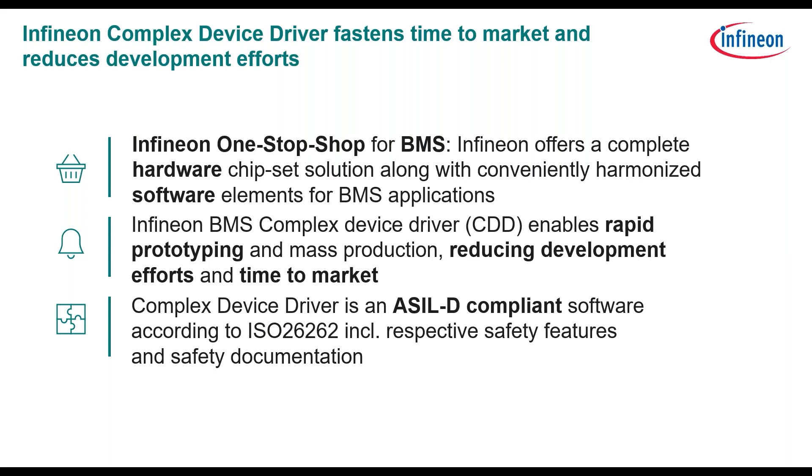Infineon offers a one-stop shop for battery management systems — a complete hardware chipset solution along with conveniently harmonized software elements for the battery management application. The Infineon battery management system complex drivers, the CDDs, are enabled for rapid prototyping and mass production, reducing development efforts and time to market. The complex driver is an AUTOSAR-compliant software according to ISO 26262, inclusive of respective safety features and safety documentation.